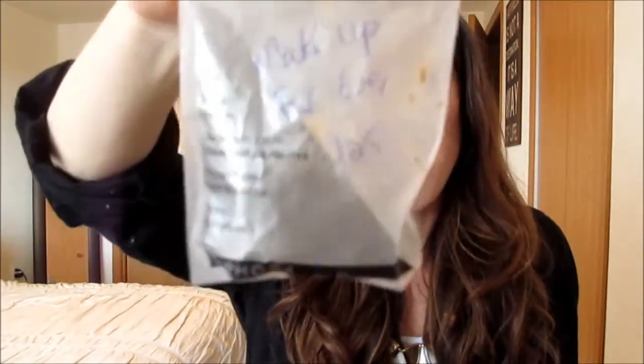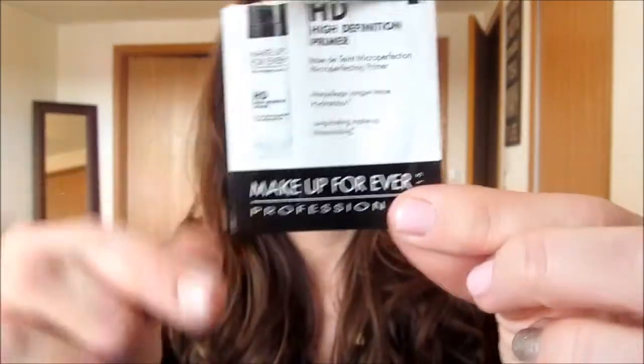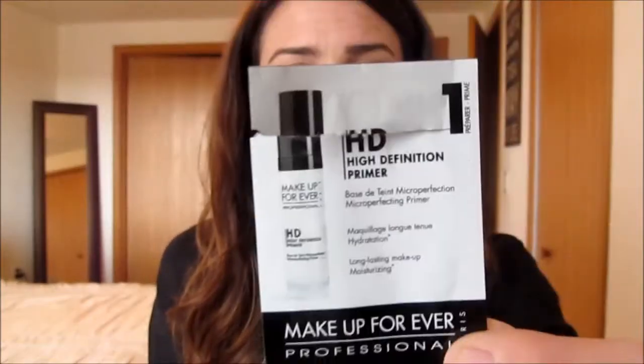The next thing is the Makeup Forever HD Foundation — I love this stuff, it's amazing, and I'm debating on buying it. I really, really love this foundation; I'm in number 125. I wiped that baby clean — I loved this stuff. I also had a sample of the Makeup Forever HD Primer Long Lasting Makeup as well. It was okay — I didn't mind it, but I would never purchase the whole thing because I love my Tarte primer.